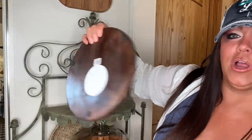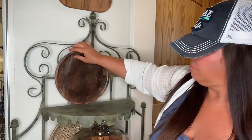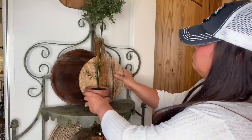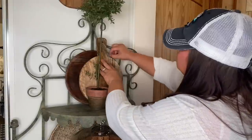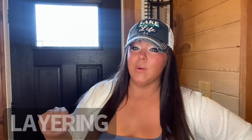Right here on my little baker's rack I've got a wood tray, and then I add a topiary — items of three, let them be.